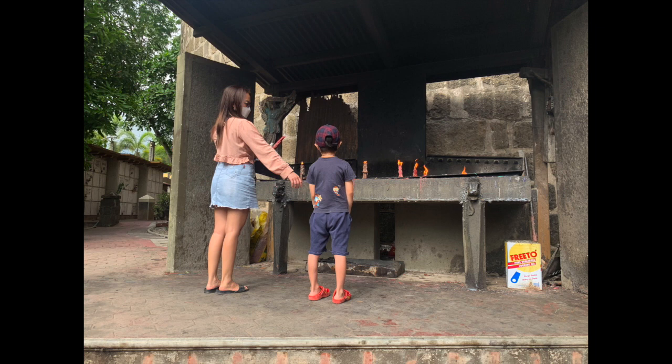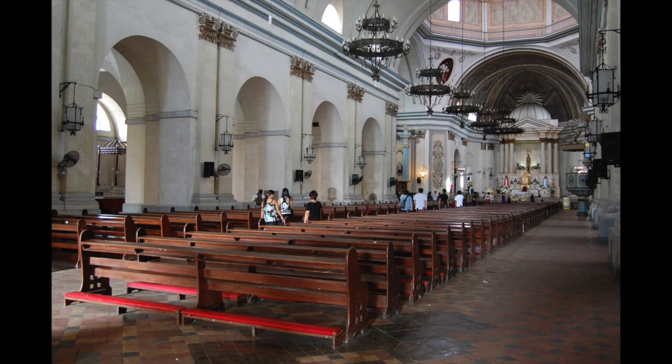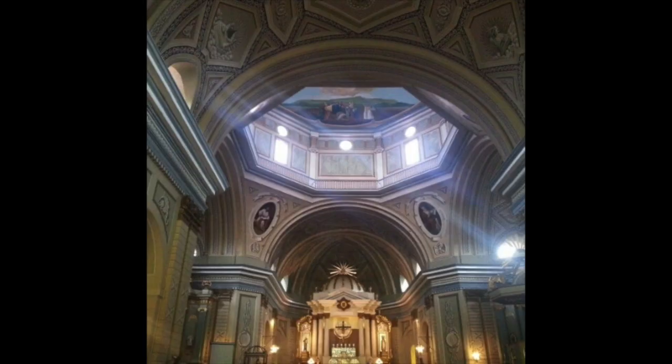Prior to going in, there is a place where you can light a candle and say a prayer vigil on your way in. Inside the church, it's very wide and spacious, and the ceiling is very high — probably about 50 to 70 feet. You can see the intricate details, the walls, the design, and the chandeliers made of real candles. There are many seats here, though even on Sundays this gets really full.